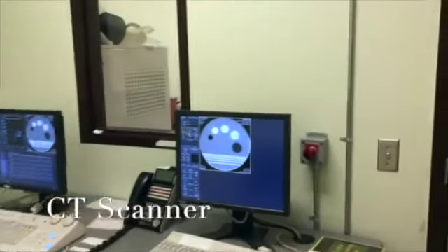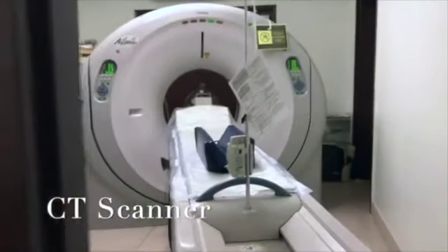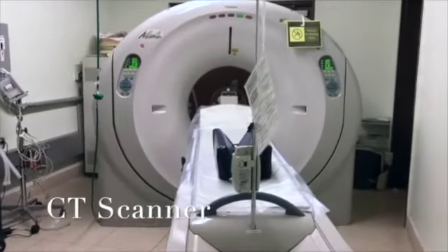Finally, we pause in our CT room. We are very proud of our 64-slice CT machine, which has become a regularly ordered diagnostic tool.